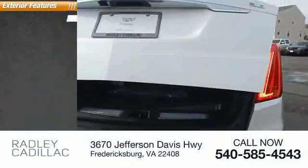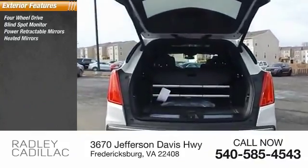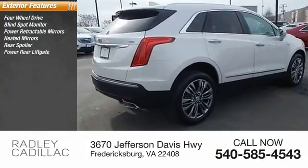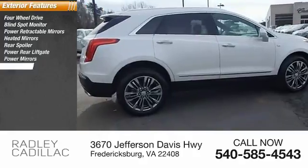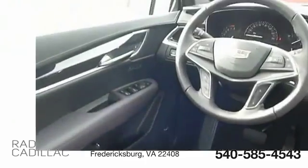Here are some of this vehicle's great options: four-wheel drive, blind spot monitor, power retractable mirrors, heated mirrors, rear spoiler, power rear liftgate, power mirrors, emergency braking assist, traction control, stability control.